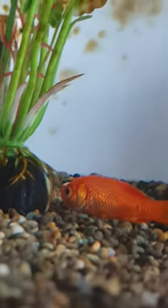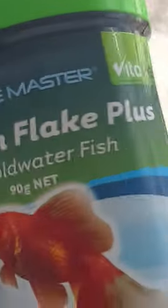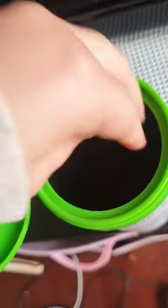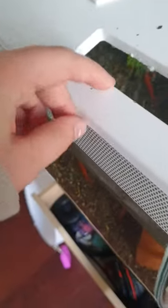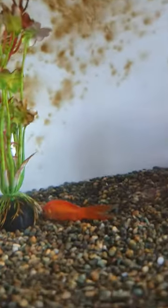Another thing that you can do to cure it is maybe give them some food — they might be hungry. Fish flakes are usually good. If you think you've been feeding them a lot and you just fed them, just make sure you feed them again just in case. Wait until your food starts to fall down so it gets their attention so they eat the food.